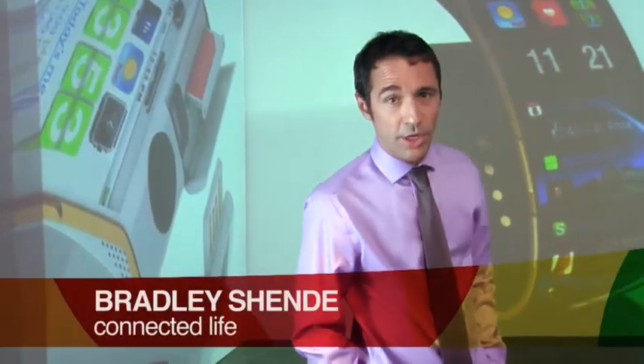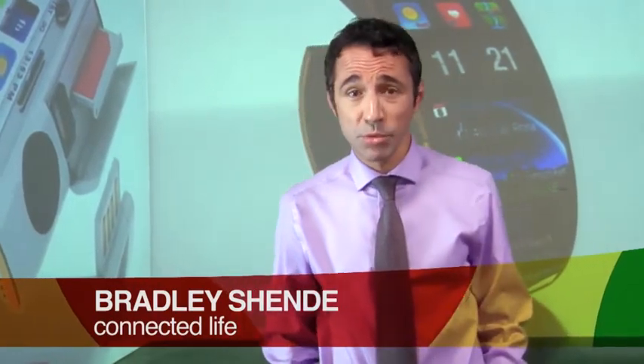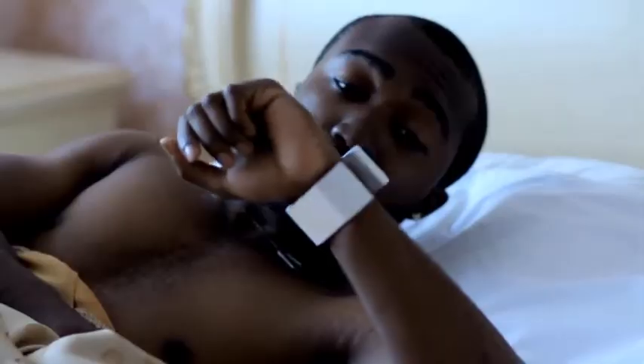With the rise of smartphones in the market, people have been clamoring for an integration of technologies into a more portable means, like a watch. Rumors of Apple making the iWatch, as well as an Android-powered smartwatch, have been going around.